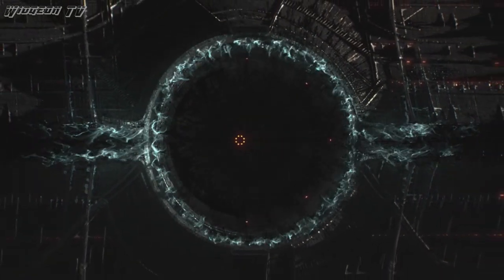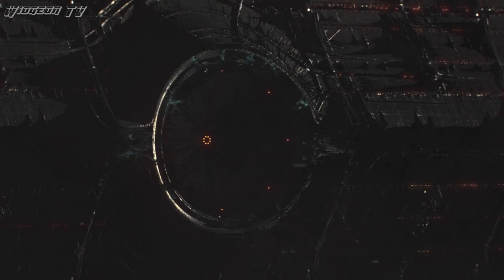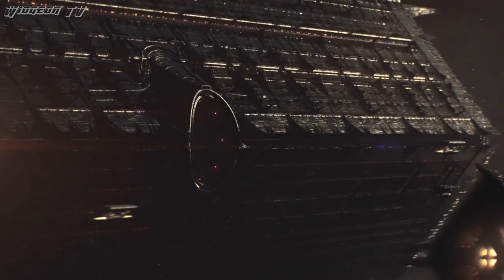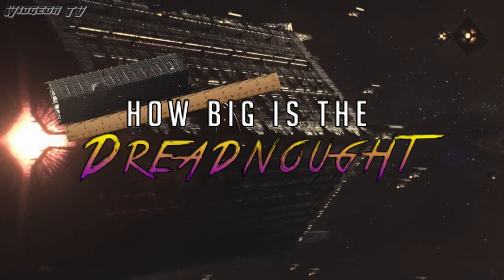What's up guys, it's WidgenTV here. The Dreadnaught is a massive hive spaceship that serves as a fortress of Oryx, the Taken King. But have any of you guys ever wondered, how big is the Dreadnaught?